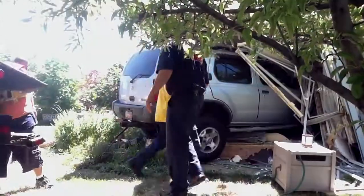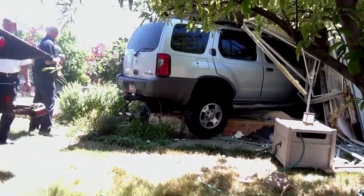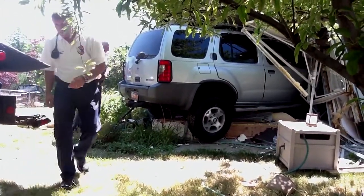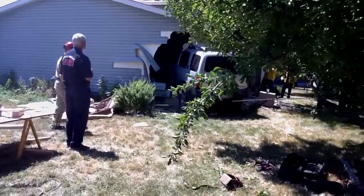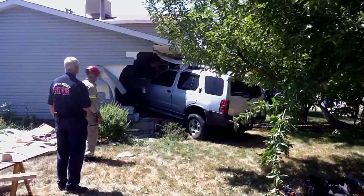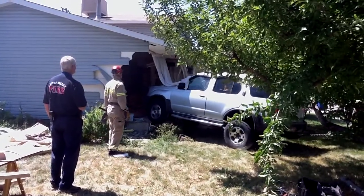After we got that done, we were able to go ahead and make sure the vehicle was ready to come out. Cleared everybody away from the vehicle and began getting ready to remove it from the house. The next footage coming up is the actual removal of the vehicle. We're grateful that it came straight out — it didn't turn one way or the other, so we didn't cause any more damage to the structure.